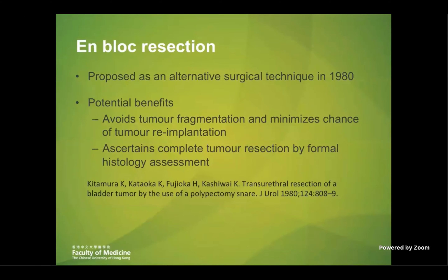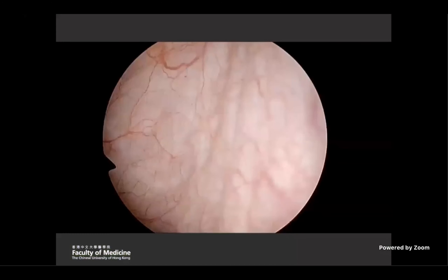Back in 1980, en-bloc resection was proposed as an alternative technique in resecting the tumor. By resecting the tumor in one piece, we try to avoid fragmentation, minimizing the chance of reimplantation, and the specimens remain intact for proper histological assessment. Therefore, complete resection can be ensured by the presence of a clear resection margin.